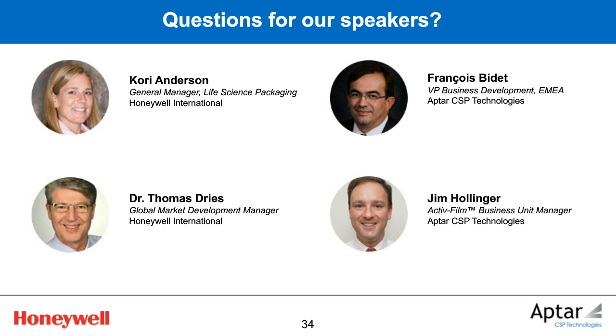Thank you very much, Jim, and to all of our speakers for your presentations and for taking the audience questions. I'd like to thank the audience for attending and participating in today's event, and I'd like to thank our sponsors, Aptar CSP Technologies and Honeywell Aclar, for making today's webcast possible. I'd like to invite everyone in the audience to participate in a brief survey from our sponsor, which you can find on the right side of your screen. You'll also receive an email alerting you when this webcast will be available for replay. Thank you again for joining us and have a good day.